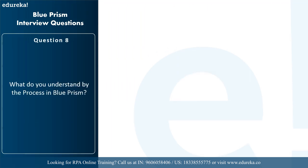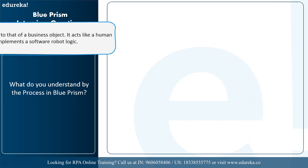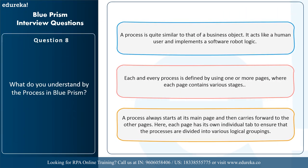The next question is: what do you understand by a process in Blue Prism? A process acts like a human user and implements software robot logic. Each process is defined using one or more pages, where each page contains various stages. A process always starts at its main stage and then carries forward to other pages, and each page has its own individual tab to ensure processes are divided into various logical groupings.